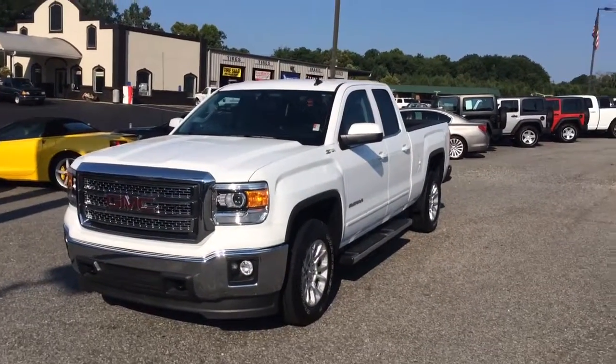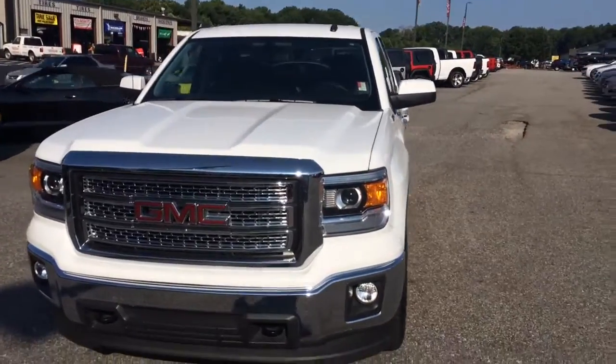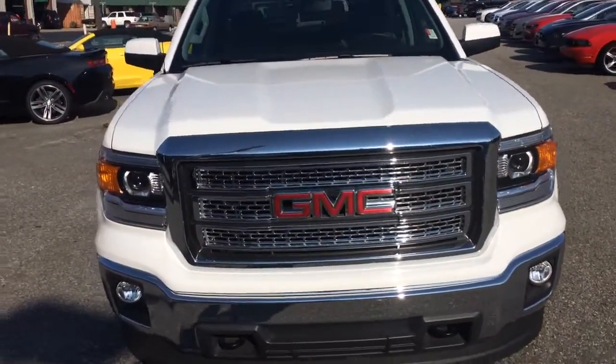Hey Andrew, this is Brandon Rutherford at Jimmy Britt Chevy. I'm going to give you a quick walk around of the 2014 GMC Sierra you inquired about.